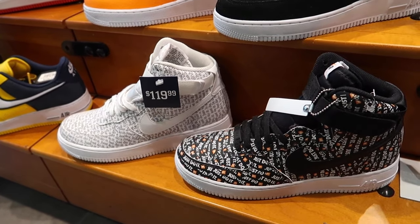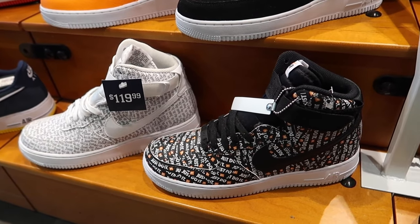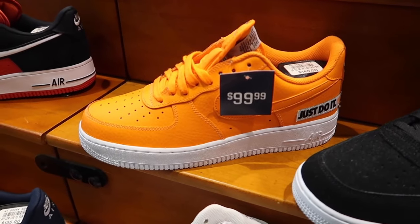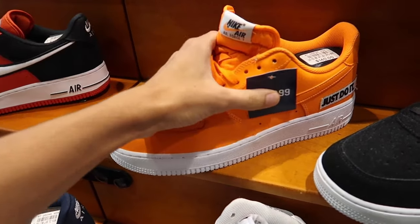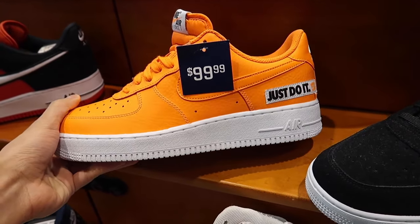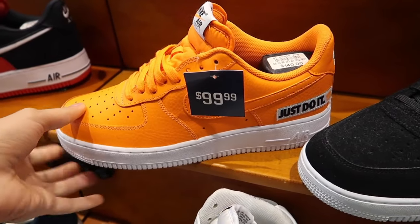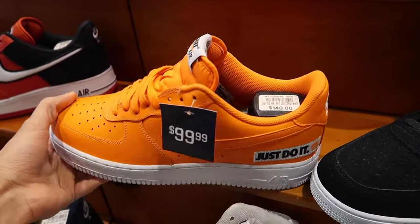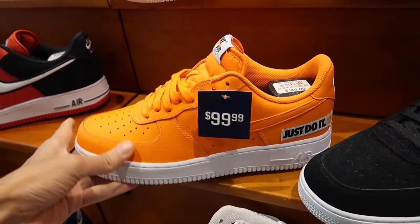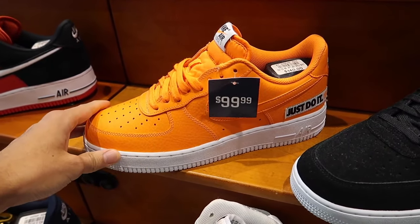They still have some Just Do It Air Force Ones available. A few of you guys were asking for Off-White inspired sneakers, and I think this right here is a pretty good option — really bold and ideal for the summer. Size 10.5 still available for $100 plus tax. The orange Air Force One Low Just Do It — these are tempting, but I need a 10 or 9.5 for my Air Force Ones. I typically go half a size down in the AF1.